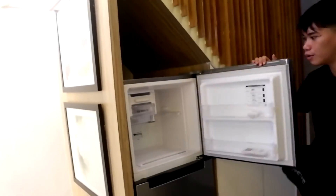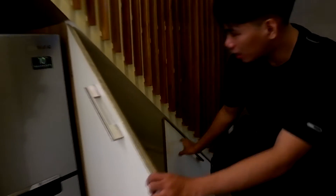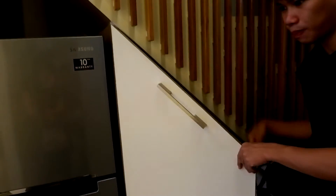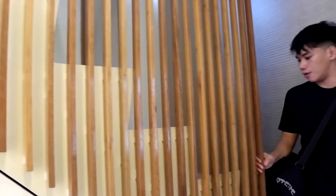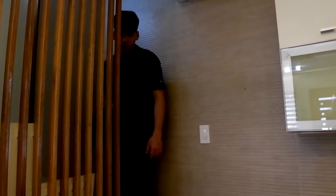Para ma-maximize yung space na ito sa ilalim ng hagdan, dito nila nilagay yung ref and compartment. Para ma-maximize also yung space — sa ating turnover unit, naka-steel hand railing, but right now, pina-wooden nila. Lagyan nila ng wood paneling dyan at pina-tiles na nila ang ating sahig. Yung nagustuhan nilang design ng tiles pati yung hagdan nila.